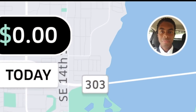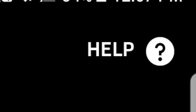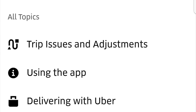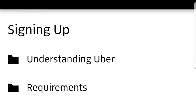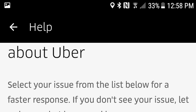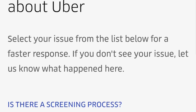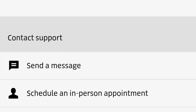Once you open your Uber app, you'll want to click on your profile picture. From here, you'll want to click the Help button at the top right of the screen. Next, you'll want to scroll down and hit Signing Up. From here, you'll click on Understanding Uber, and finally, I have a different question about Uber. From here, you can send a message and let them know you want to start accepting delivery requests, or you can pay them a visit at your local Uber hub.